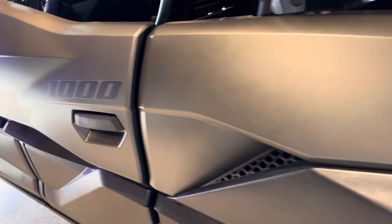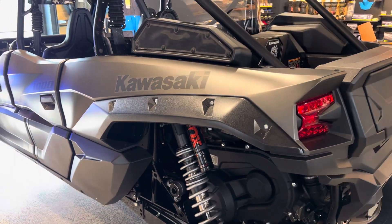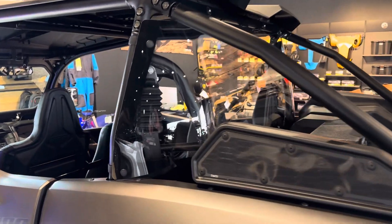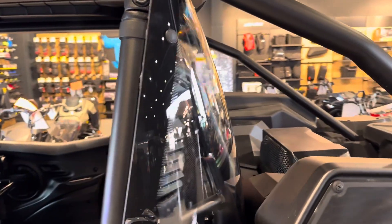Hey everybody, it's Jared here at Big Pine Sports. You're looking at a 2024 Kawasaki KRX 1000 four-seater. We've just installed the KQR rear panel. It is polycarbonate — a quantum hard-coated polycarbonate, so it's going to hold up really well.